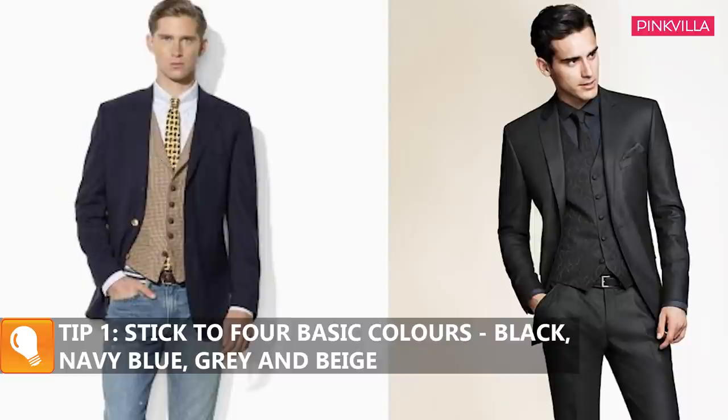So yes, we move to the formal wear now. If you don't know what colors to go for your suits, go for four basic colors: black, navy blue, grey, and a beige color suit. You will also find suits of plaids, pinstripes, and stripes and different types, but if you get very confused, do not go for them.